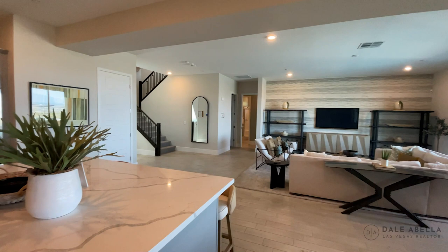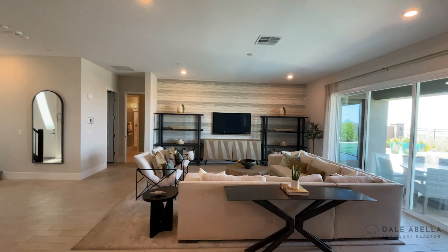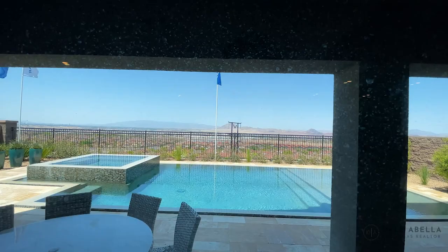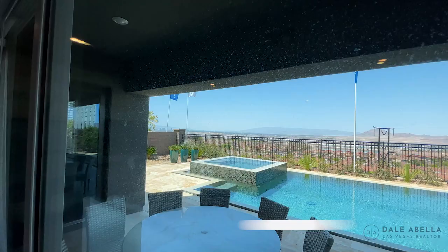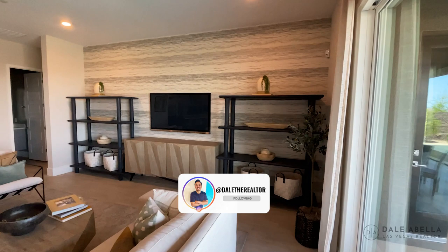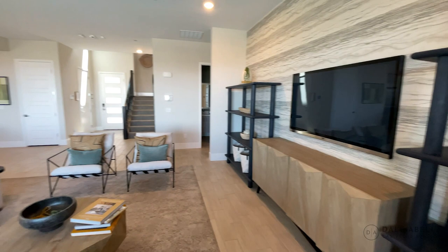Very open layout — love it right here. You're going to have the stack slider. Check out that beautiful pool and that view — I'm going to zoom in closer so you can see the strip. You also have a cool accent wall and a lot of LED lights over there, which is great.